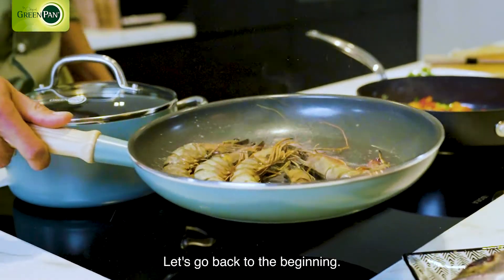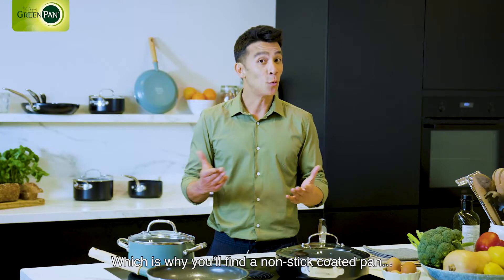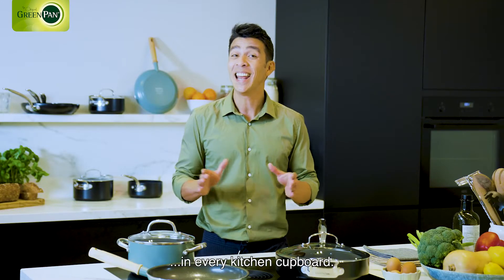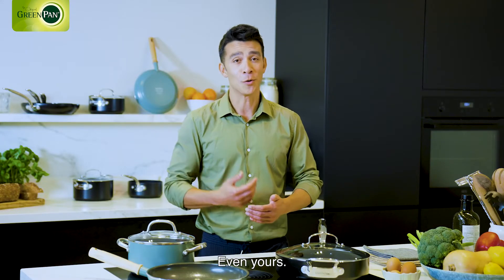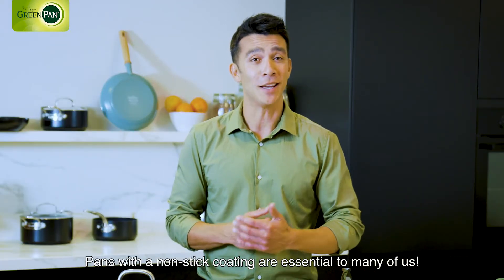Let's go back to the beginning. Nobody wants their food to stick to the pan, which is why you'll find a non-stick coated pan in every kitchen cupboard — even yours. Pans with a non-stick coating are essential to many of us.